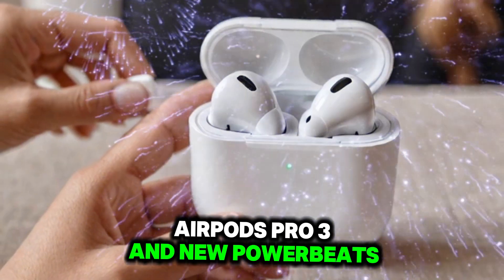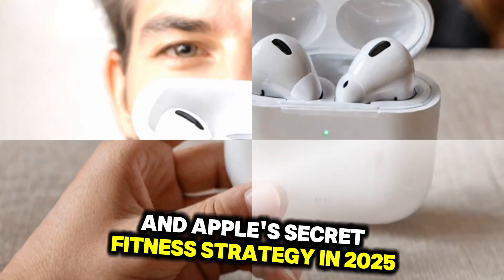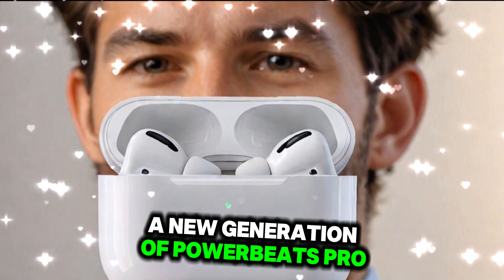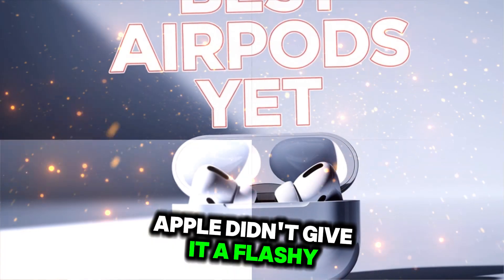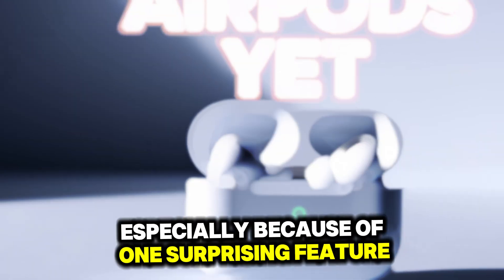AirPods Pro 3, new Powerbeats Pro, heart rate sensors, health tracking, and Apple's secret fitness strategy in 2025 — it finally happened. A new generation of Powerbeats Pro has quietly launched. And although Apple didn't give it a flashy keynote moment, it's been making waves especially because of one surprising feature.